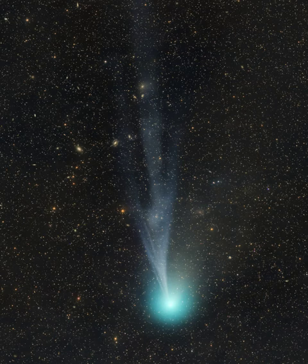But the bluish ion tail now streaming from the active comet's coma and buffeted by the solar wind is faint and difficult to follow. Still, in this image, stacked exposures made on the night of February 11 reveal the fainter tail's detailed structures.